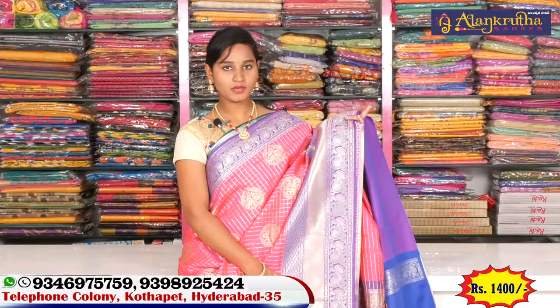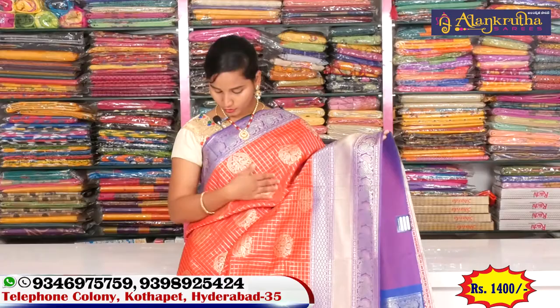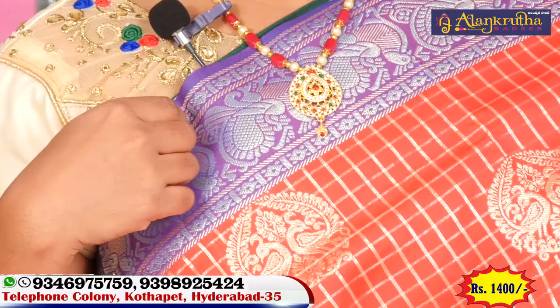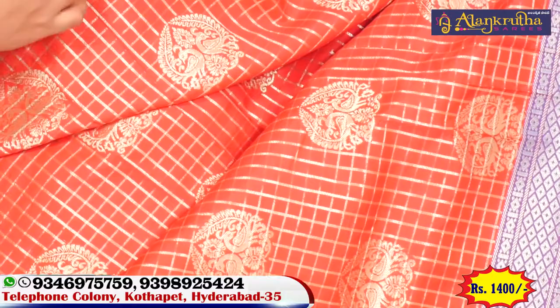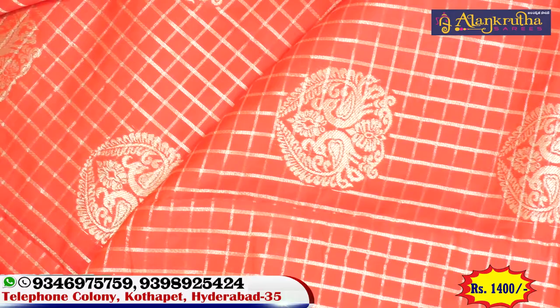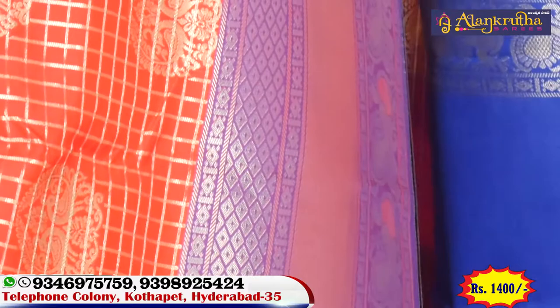In the fancy part, we have a combination of red and silver. We have 3 inches of border and we can highlight all over. In the middle part, we have a small check design and we have two peacock boots. We have 2 inches of border and we have 3 variations.